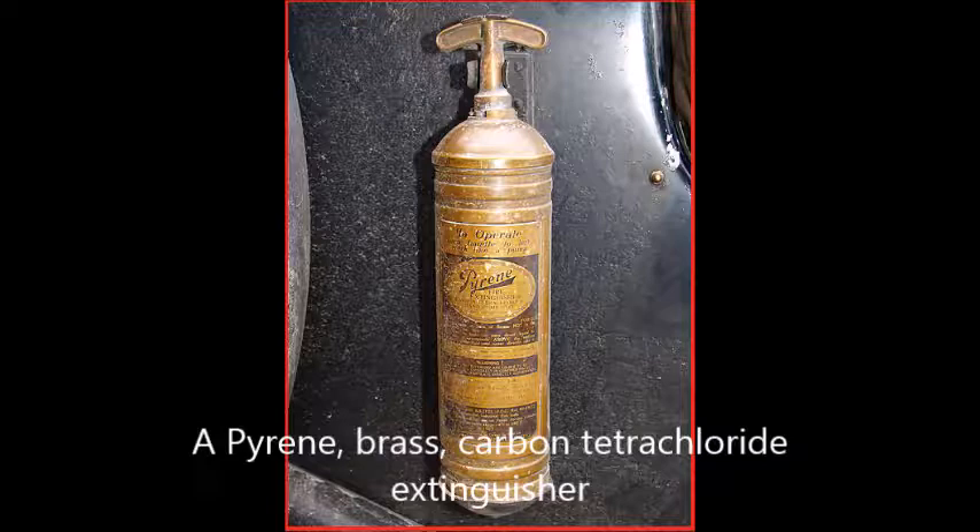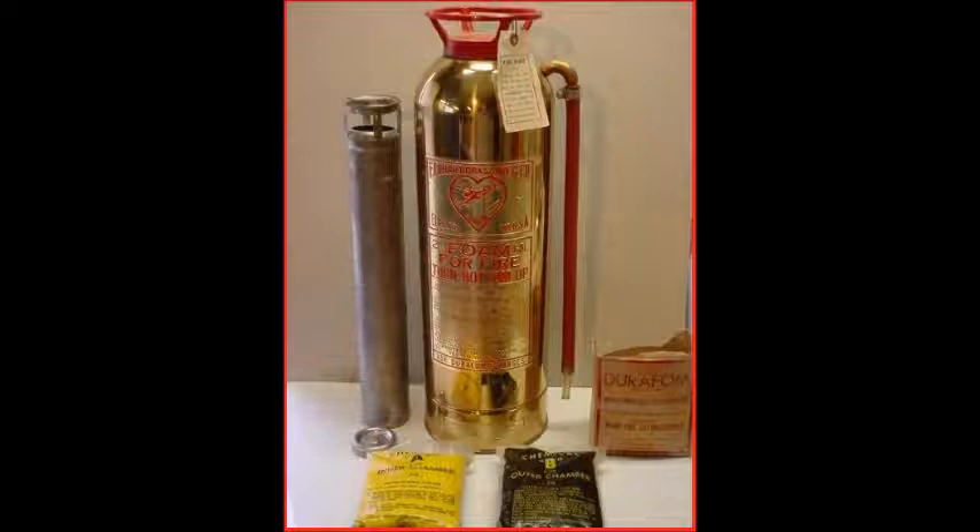Another type of carbon tetrachloride extinguisher was the fire grenade. This consisted of a glass sphere filled with CTC that was intended to be hurled at the base of a fire; early ones used salt water, but CTC was more effective. Carbon tetrachloride was suitable for liquid and electrical fires and the extinguishers were fitted to motor vehicles. Carbon tetrachloride extinguishers were withdrawn in the 1950s because of the chemical's toxicity — exposure to high concentrations damages the nervous system and internal organs. Additionally, when used on a fire, the heat can convert CTC to phosgene gas, formerly used as a chemical weapon.